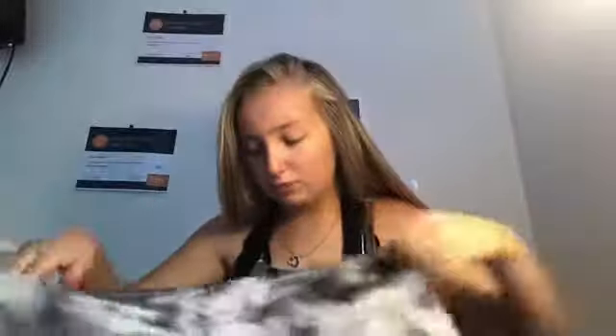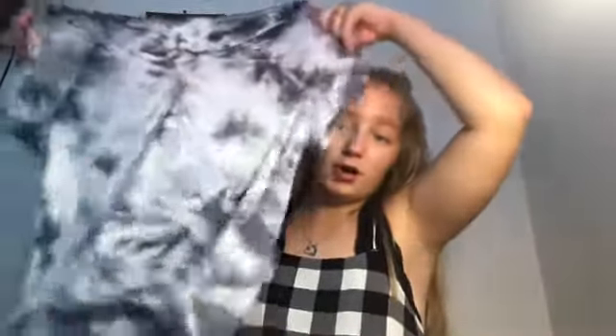This is also from American Eagle. I got this — it looks huge on the hanger but it's cropped, just not too cropped. If you wear it with leggings or high-waisted jeans it's very cute, and I'm excited to try to wear this at school.